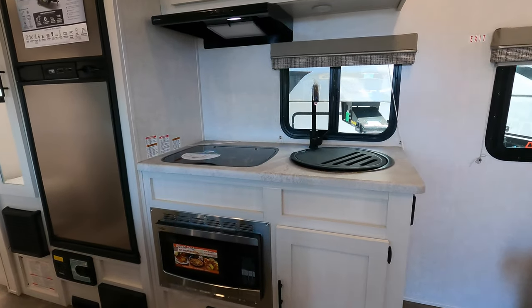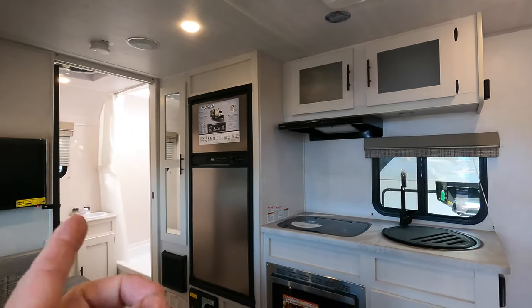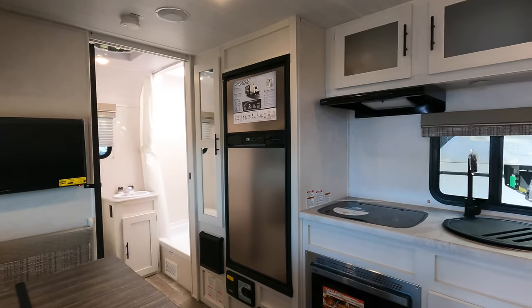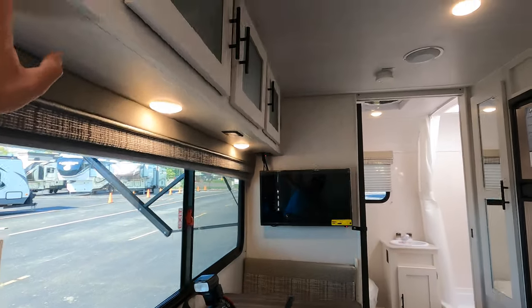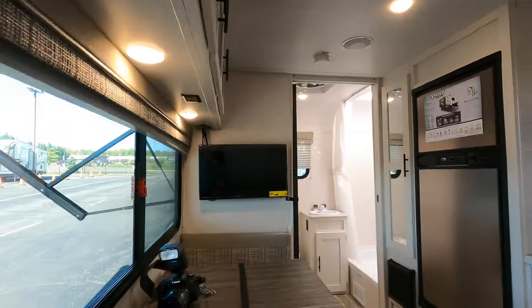In the galley you've got a convection microwave, a two-burner gas stovetop, a sink with a fan above it, a nor/cold gas-electric refrigerator, and more storage. Across from that is your dinette, a TV, more overhead storage, and the control center right here.